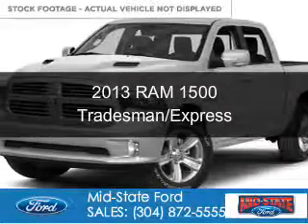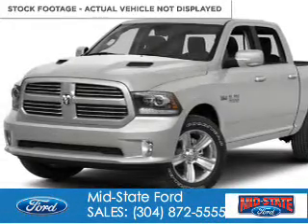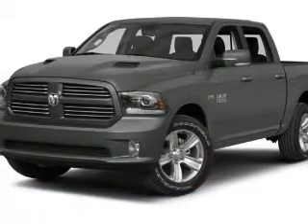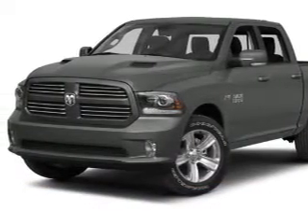This is a used 2013 Ram 1500. It's powered by 4-wheel drive, a 5.7 liter 8-cylinder engine, and an automatic transmission.